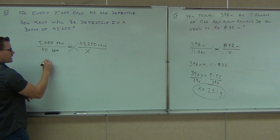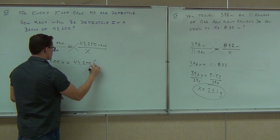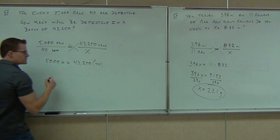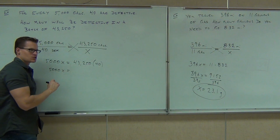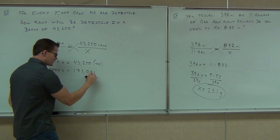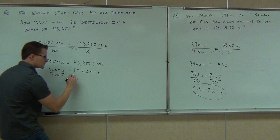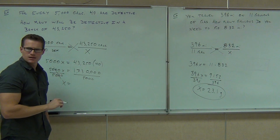So cross multiplication: we get 5,000x equals 43,250 times 40. Aren't you glad you get to use calculators now? So we multiply this — how much is 43,250 times 40? 1,730,000 — that's 1,73 and four zeros. If we divide by 5,000, which is our very last step — how much is that? 346.